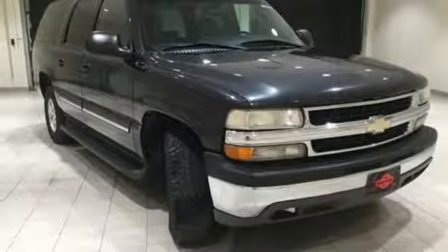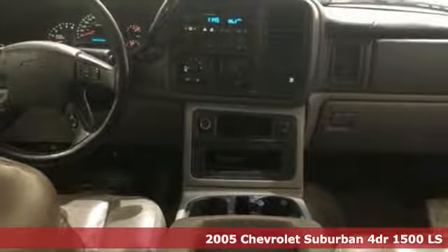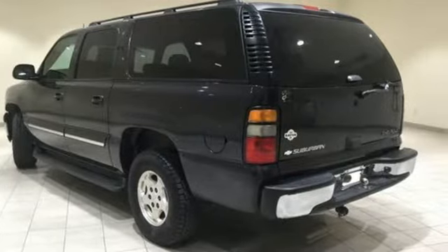Here's a 2005 Chevrolet Suburban. The Chevrolet Suburban is the American original with no equal. The spacious interior offers a place for everything and everybody, any way you fold it.